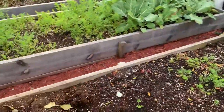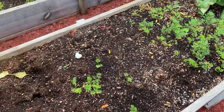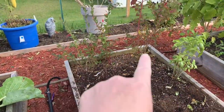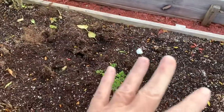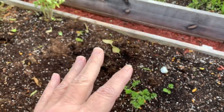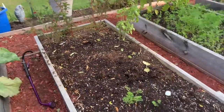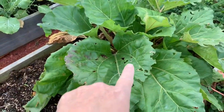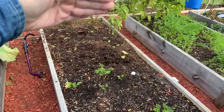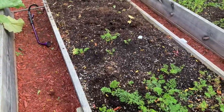Now this bed is almost done — it's got the rhubarb in it and a few carrots left. Over there are the blueberries. What we're gonna do in the next week, maybe week and a half, is clear this bed except for what stays permanent like the blueberries and the rhubarb. From here all the way down to the blueberries we're gonna put our garlic in.